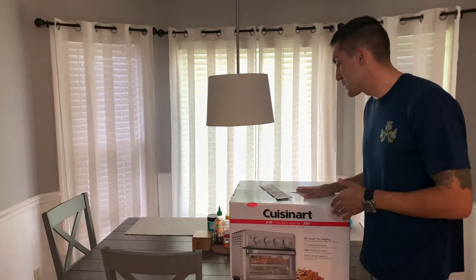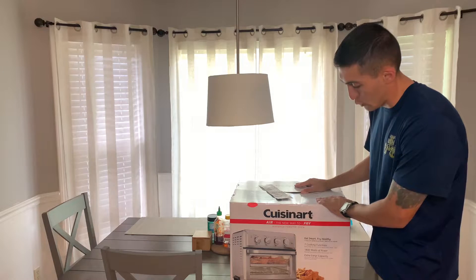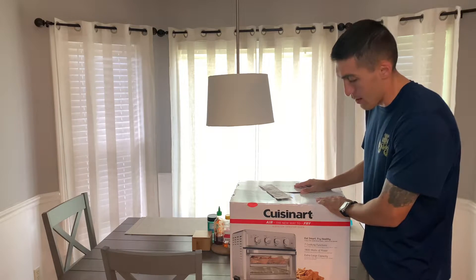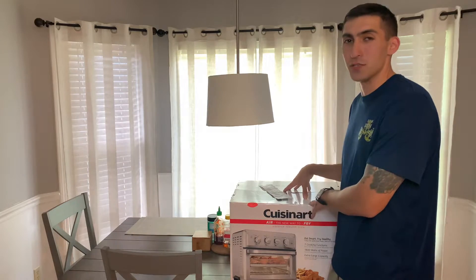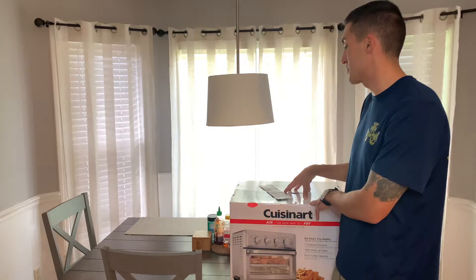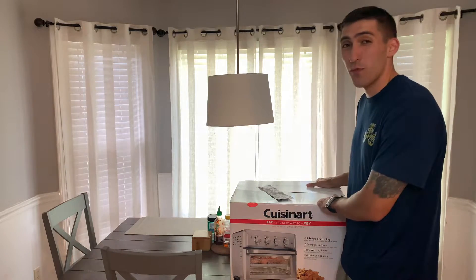So today I went to the Navy exchange and I saw this Cuisinart air fryer. All I know is that it's going to heat my pizza rolls and hot pockets to the perfect temperature so I'm not biting into lava every time. I've wanted one for a while.